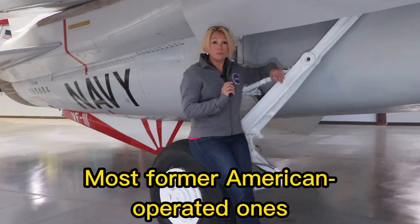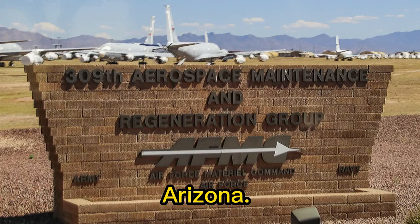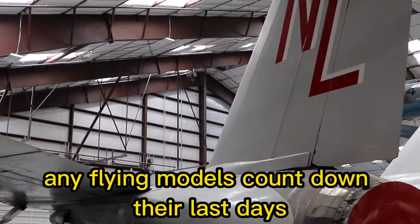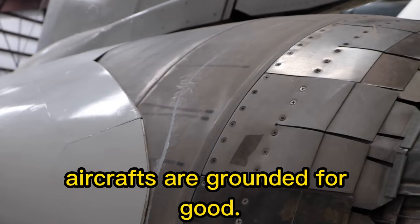Most former American-operated F-14s have now either been scrapped or are museum pieces, but there are still some flying. There is also a large collection at the 309th Aerospace Maintenance and Regeneration Group Boneyard at Davis-Monthan Air Force Base, Arizona. However, with the aircraft discontinued, any flying models are counting down their last days — repairs and parts are harder and harder to come by, with cannibalization of other planes as the only real source. It is therefore only a matter of time before even these venerable aircraft are grounded for good.